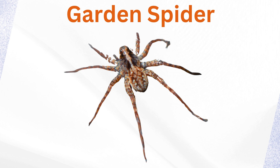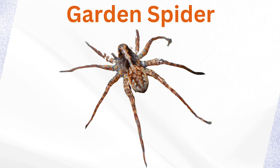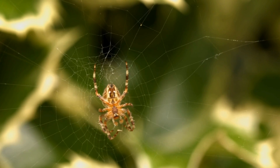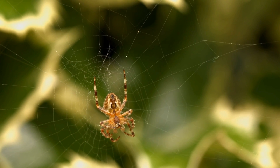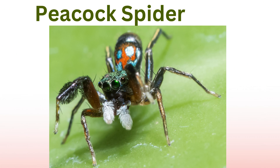Garden spider: commonly found in gardens, these spiders are known for their round, cross-shaped marking on their abdomen. They build large round webs to catch prey and are usually orange-brown or yellow-brown.